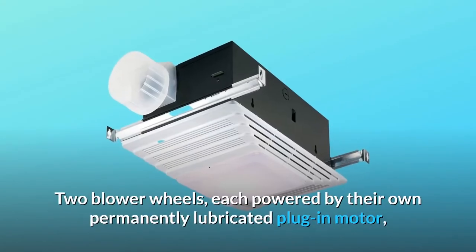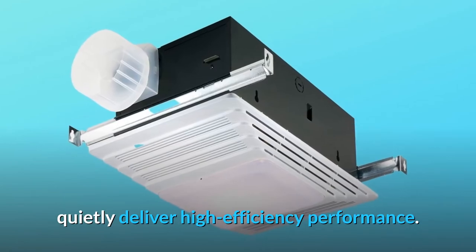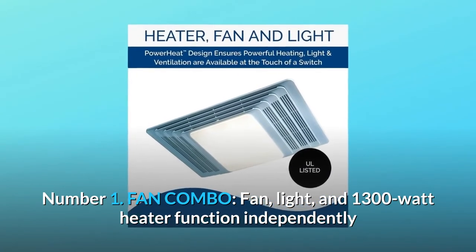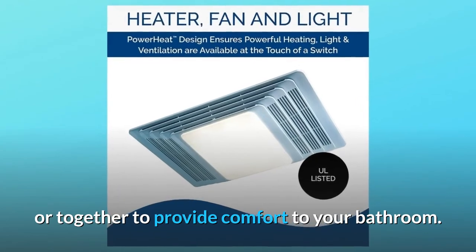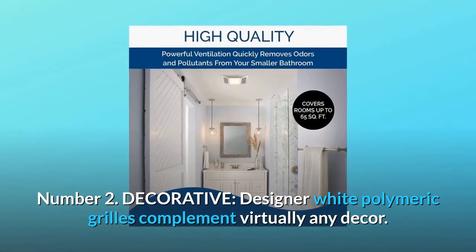Two blower wheels, each powered by their own permanently lubricated plug-in motor, quietly deliver high efficiency performance. What makes this product a smarter choice? Number one: fan, light, and 1300-watt heater functions work independently or together to provide comfort to your bathroom. Number two: decorative designer white polymeric grills complement virtually any decor.